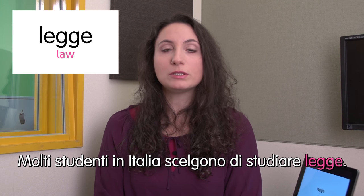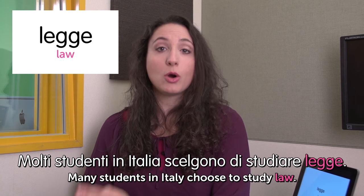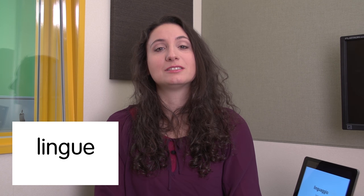Next word: legge — law. Molti studenti in Italia scelgono di studiare legge. Many students in Italy choose to study law because it gives access to several jobs and good earnings. Next word: lingue — languages. As a study subject you use the plural form — lingue — because it covers the whole grammar, intonation, and history of a language. In the singular it's just a single language like Italian, Russian, or French.